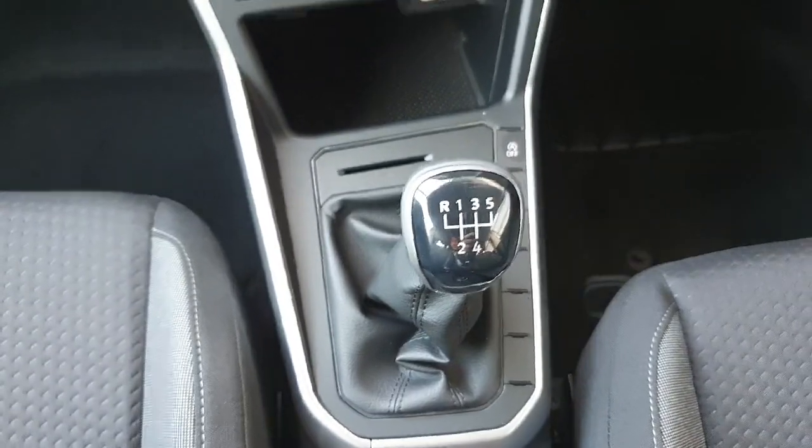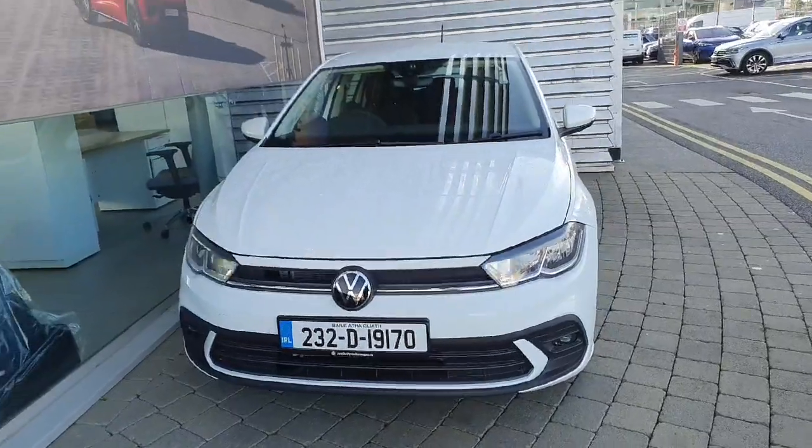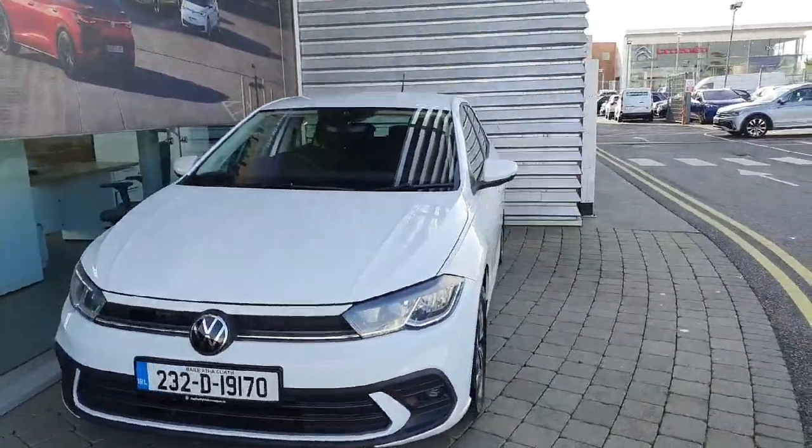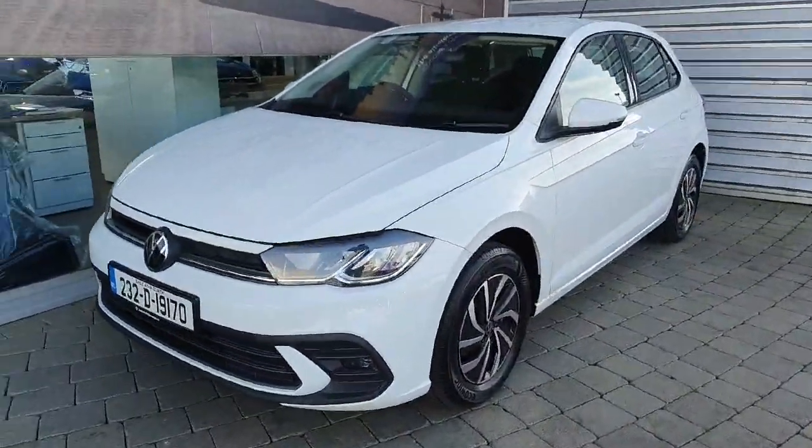You also have AC controls, two USB Type-C chargers, your 5-speed manual gearbox gear selector, a 12-volt socket, two cup holders, a manual handbrake, and an armrest as well. If you have any queries about this Polo, please contact Joe Duffy Volkswagen at 01 864 7704.